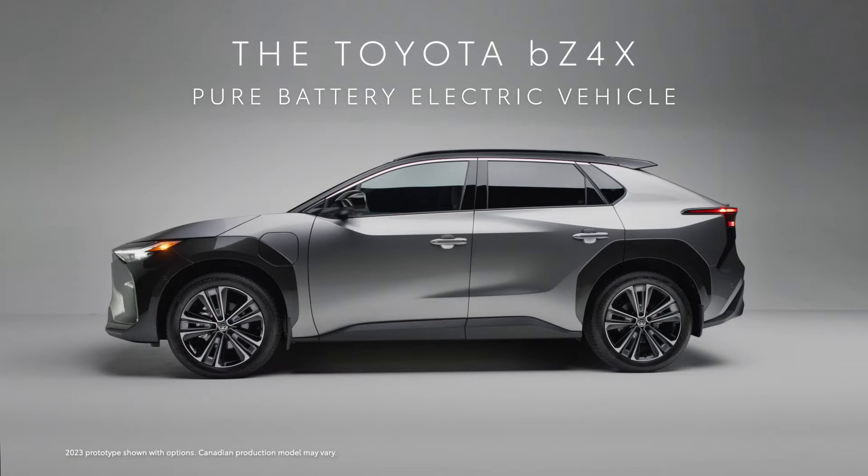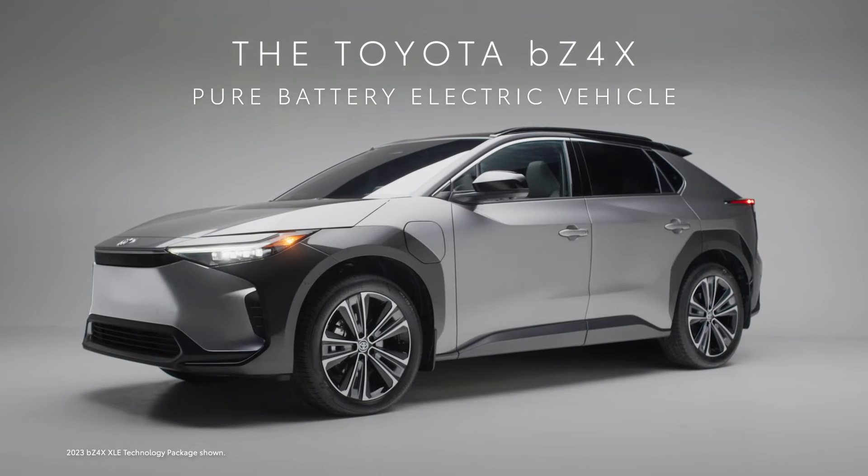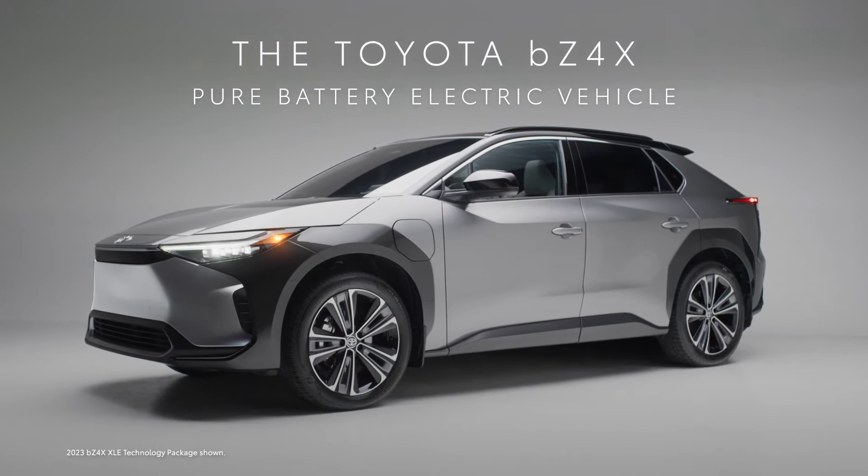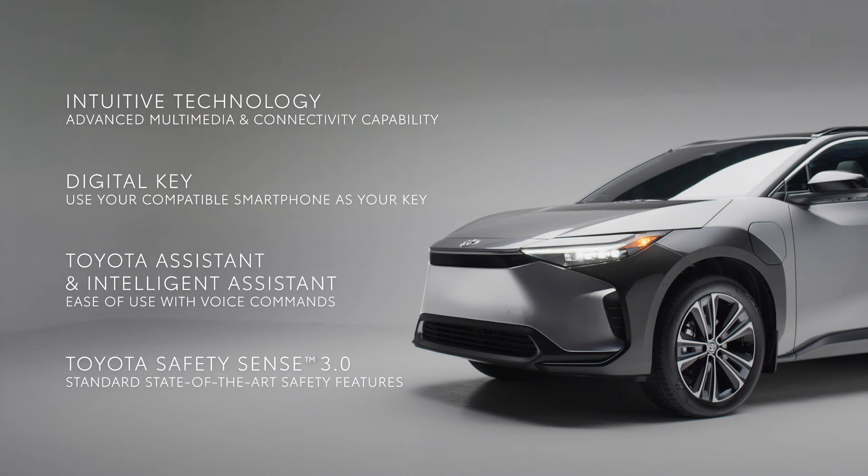The Zero Emissions Battery Electric Toyota BZ4X is equipped with advanced technology and safety features that deliver convenience, connectivity and added peace of mind. The BZ4X offers intuitive technology that makes it easy to connect to the people, places and things that matter most to you.